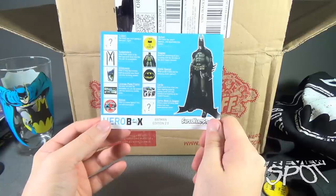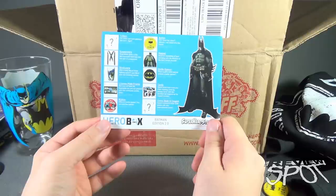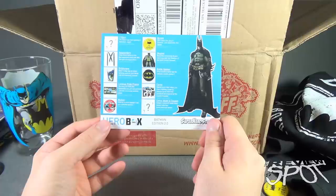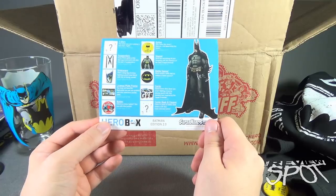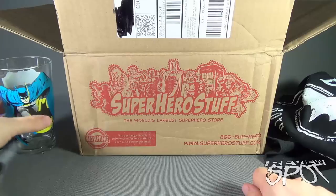We have ourselves a card that breaks down everything we got inside this Hero Box: a Batman t-shirt, bat suspenders, drink wear, license plate frame, buttons, magnets, bottle opener, cards, and a comic book and coupon. 'Collect a piece of comic book history with this hand-selected comic.' The retail value of that, by the way, is priceless.